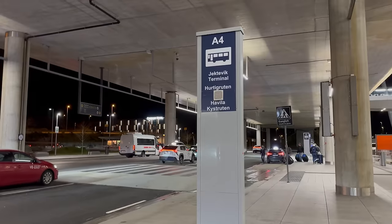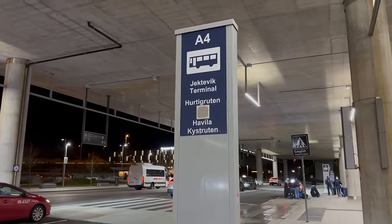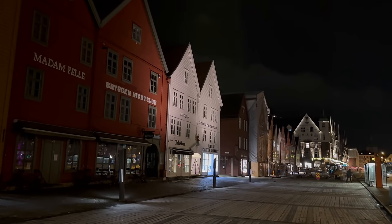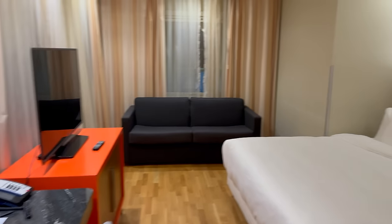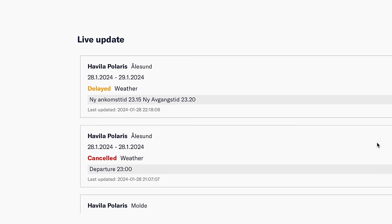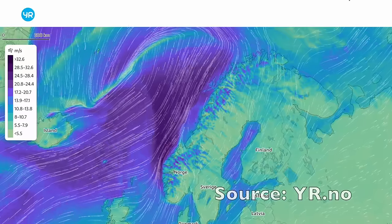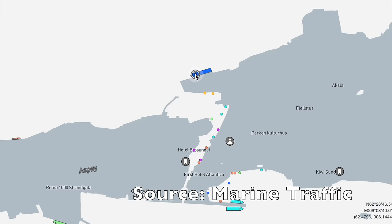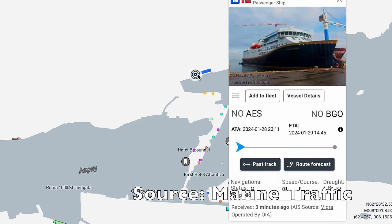As is generally recommended, I travelled to Bergen the day before - that's an especially good idea in the winter when bad weather can impact plans. I arrived in Bergen and checked into the hotel at about 10 o'clock. Unfortunately there are a lot of delays and cancellations on the coastal route at the moment. The weather is terrible - I can hear the wind and the rain from my hotel room. I had a quick look at marine traffic and the Polaris has missed a couple of stops, but it is on the way down to Bergen.